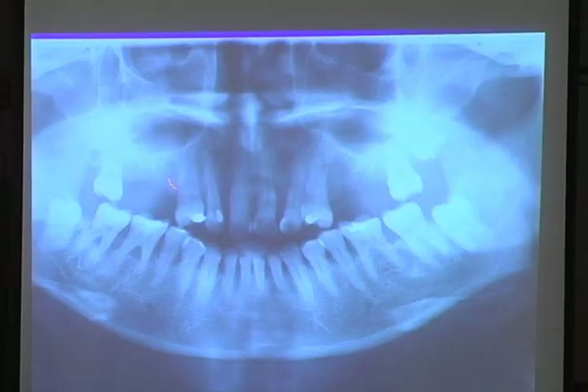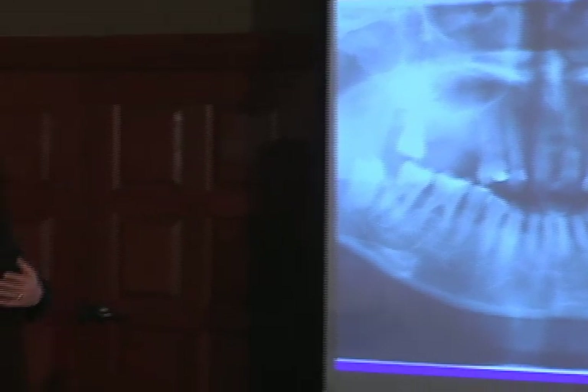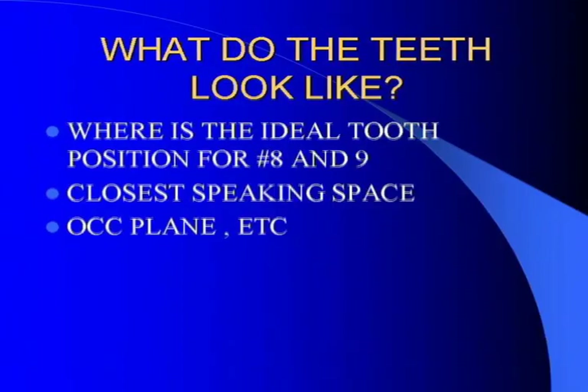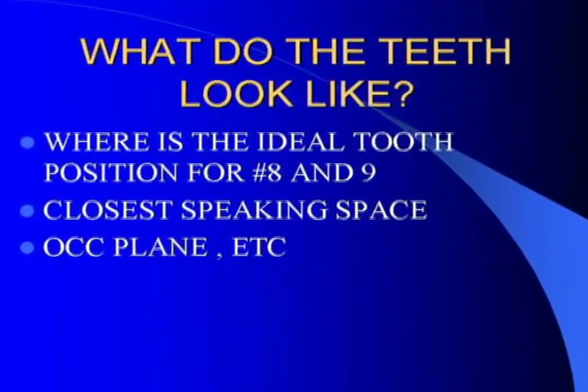Our big problem is right here and right here. Let's treat implants together — you guys ask me questions, tell me what you want to do, what's your thought process. A lot of times we talk to the patient about how these teeth have been keeping the bone in place that you're going to need for your implants. What do the teeth look like? Where is the ideal tooth position for eight and nine? What's the closest speaking space? Where's the occlusal plane?